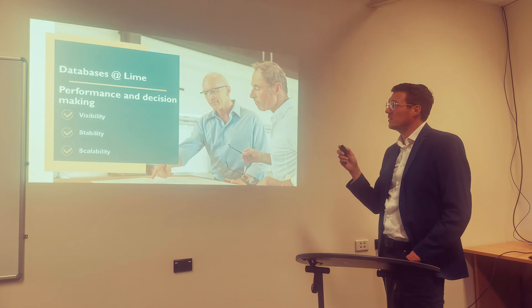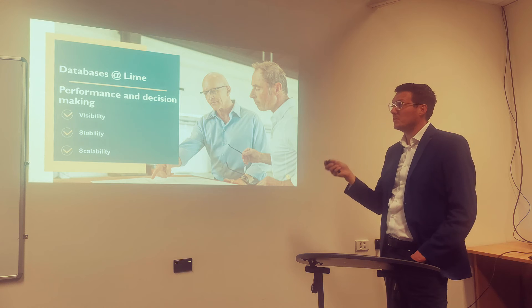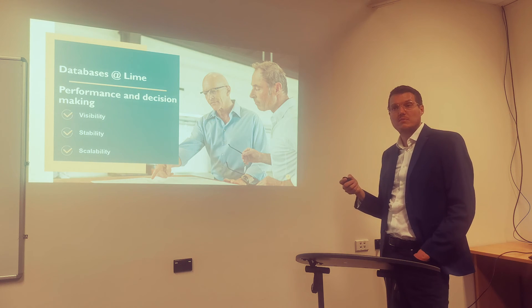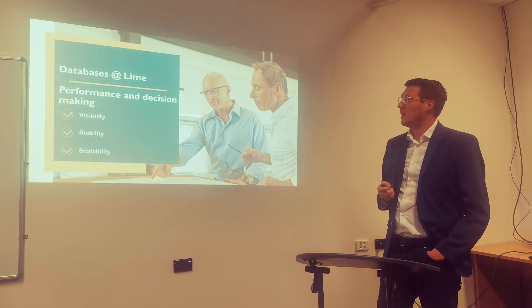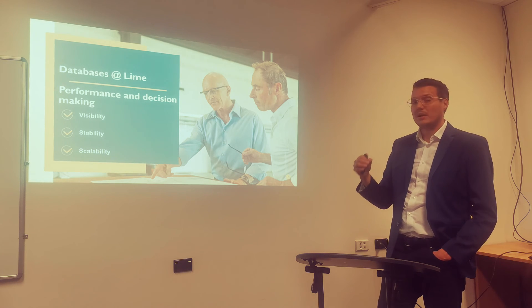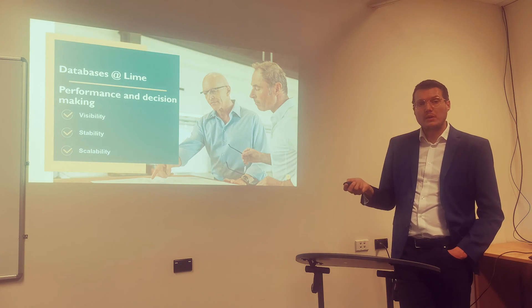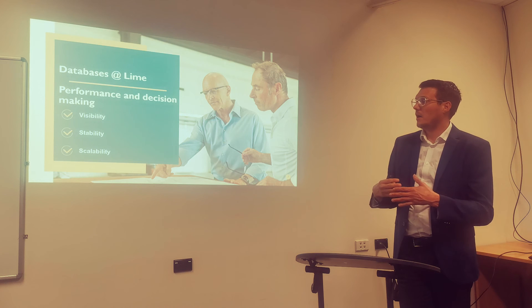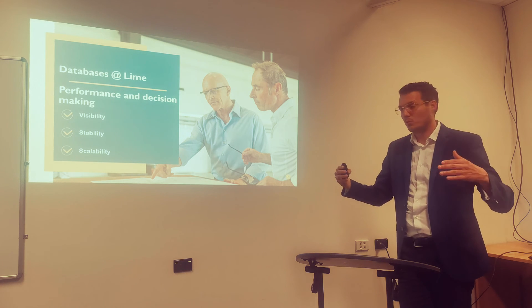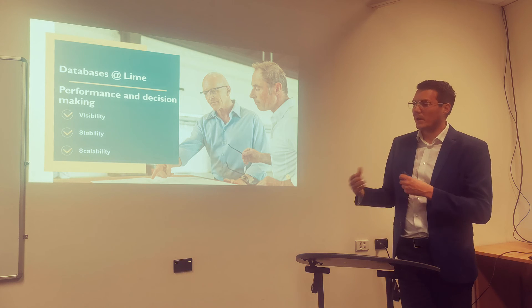Now, regarding databases at LIME and performance and decision-making: in order to perform properly, they need more visibility — meaning the information has to be accessible very fast. They also need stability — meaning the information has to be consistent. And they need scalability, which is perhaps the most important point here. Since the company is growing exponentially, changing scooters all the time, and expanding in various regions, they need to be scalable — to quickly update their capacity and adapt without having to buy new hardware.